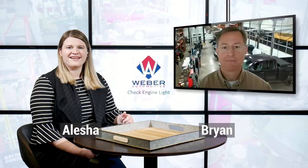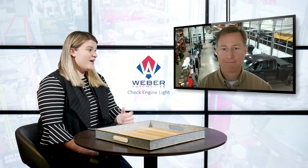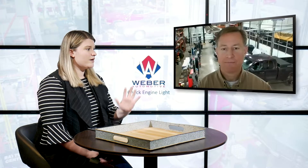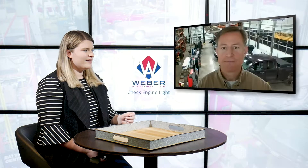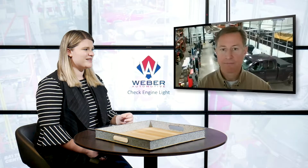Hey everyone, I'm Alisha and today I'm joined by Brian Weber over at Weber Automotive. For this week's blog we're discussing the check engine light. Most of us know that light comes on for so many different reasons, and sometimes when your check engine light comes on it's kind of scary — you think, oh no, what's wrong? Is it urgent? Is it an emergency? Should I get right to a shop? So Brian, tell us a little bit more about that check engine light.